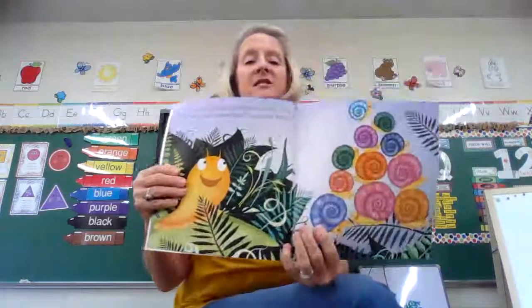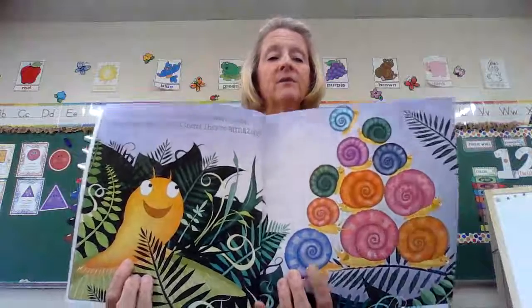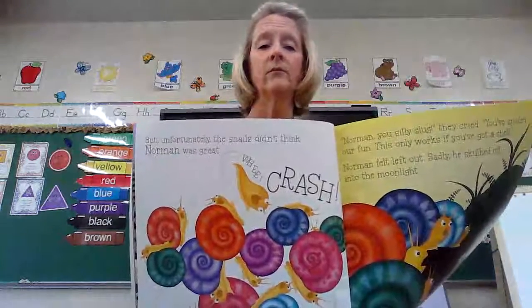Norman the slug thought snails were great. 'Wow,' said Norman. 'They are amazing. Look at them.' Here's Norman over here — remember, he doesn't have a shell. He wants to be like the snails. But unfortunately, the snails didn't think Norman was great. They weren't real kind to Norman. 'Norman, you silly slug,' they cried. 'You've spoiled our fun. This only works if you've got a shell.' Norman felt left out and sadly slithered off into the moonlight.